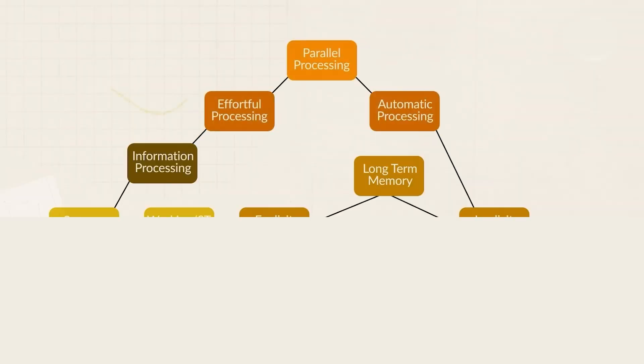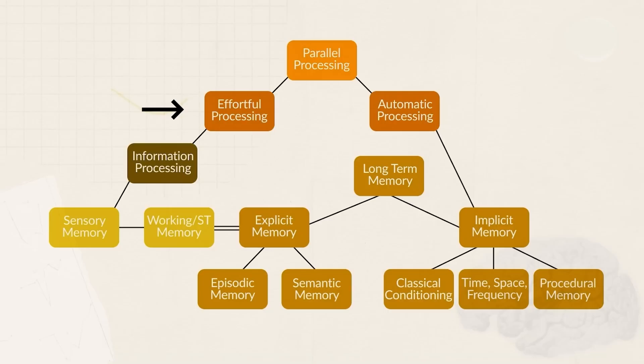So when we think about long-term memory, we can see two different systems at work: one for effortful conscious processing, and one for automatic unconscious learning. Now that we have an understanding of memory and how information moves through it, let's talk about how you can get more information into your long-term memory.